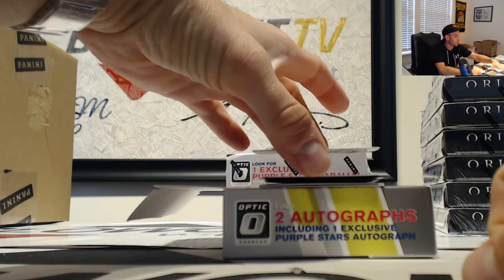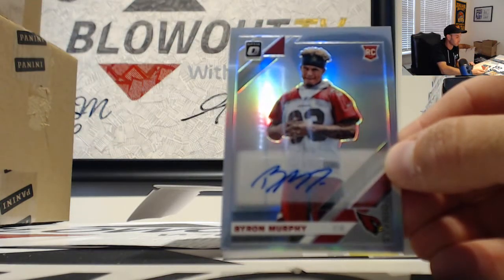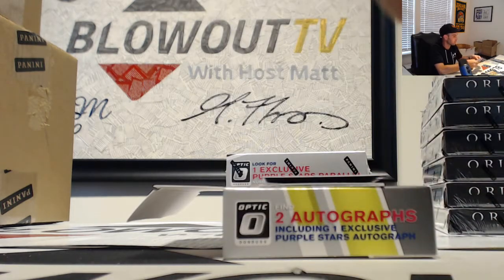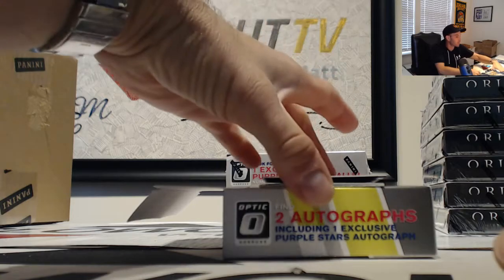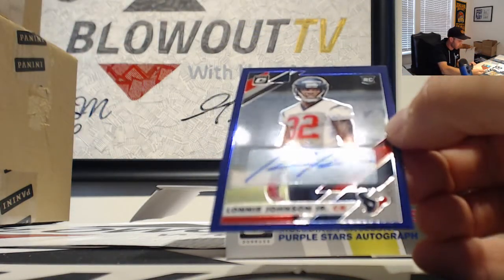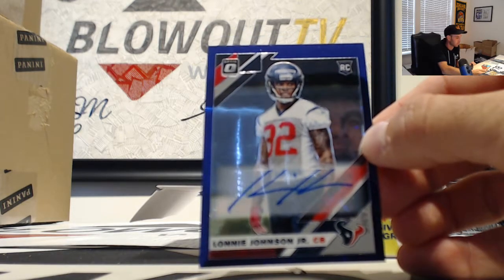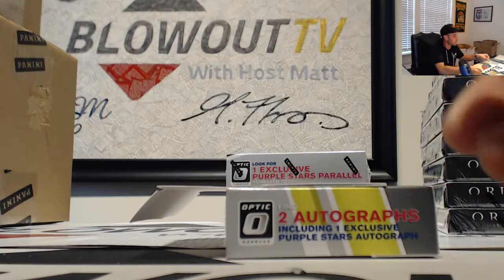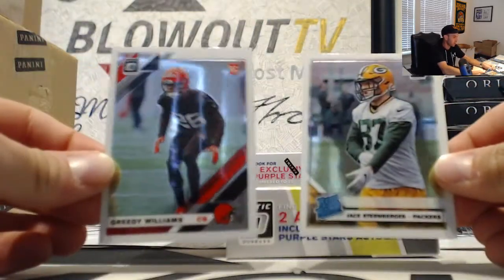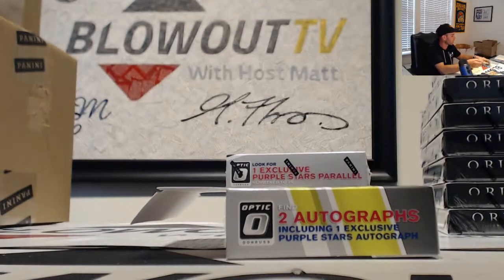First autograph is Byron Murphy. Second autograph — 43 of 50 — star signatures, Lonnie Johnson. Along with Greedy Williams and Jace Denneberger rookies to finish out box number one.